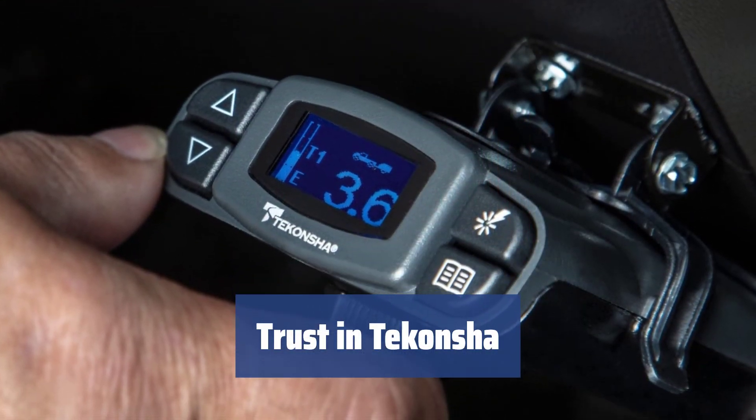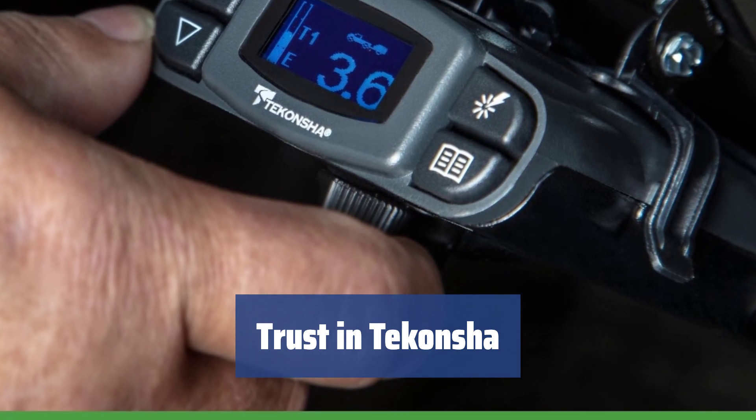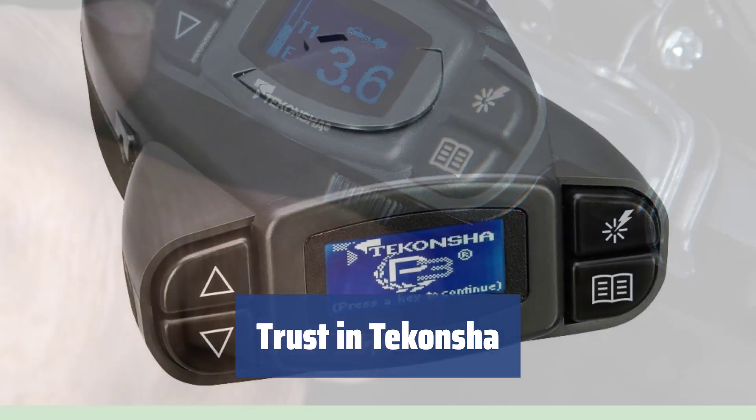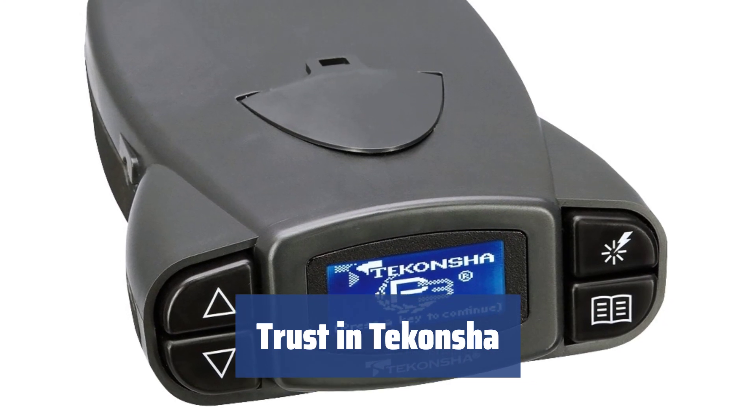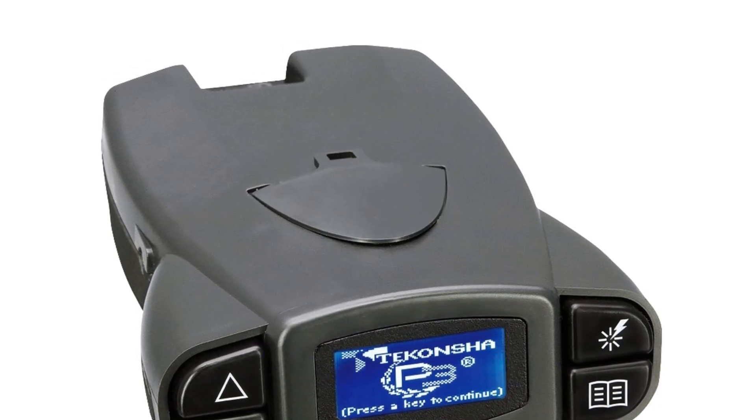With roots dating back to 1964, Tekonsha is a company with a long-standing reputation for manufacturing efficient braking systems. Renowned professionals, such as Stacey Westfall, trust and use Tekonsha products for their trailers, showcasing the company's reliability and quality.